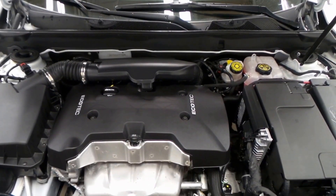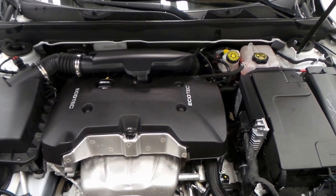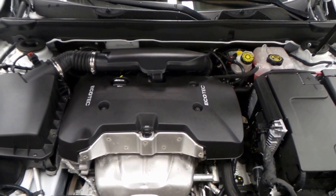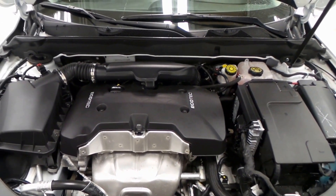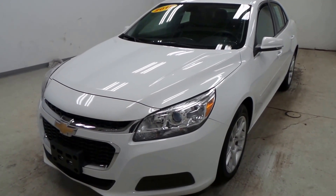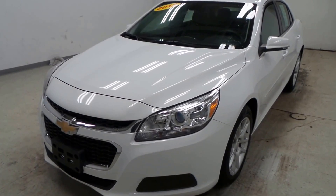Sunroof. Here's the engine — it does boast the 2.5 liter EcoTec engine, which is very good on gas. It's a four cylinder. Well, there you have it folks, the 2015 Chevy Malibu LT.